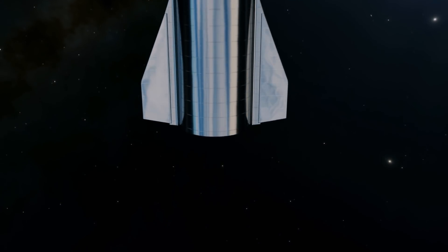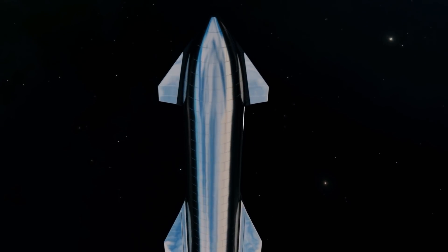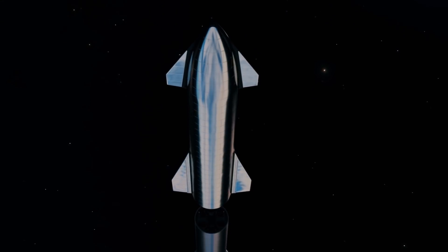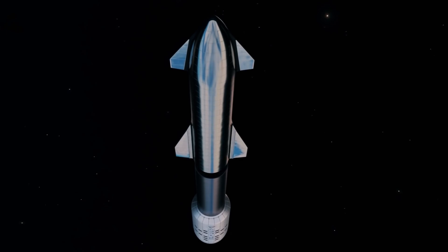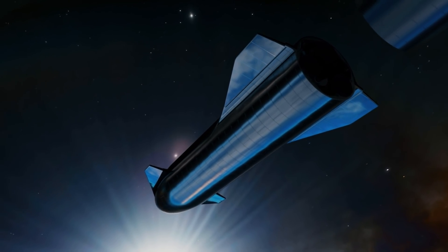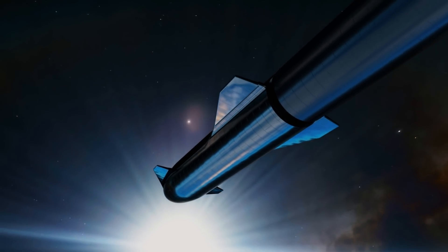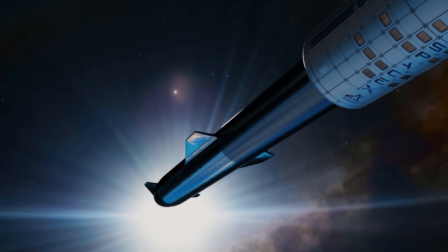Since Starship is a fully reusable launch vehicle, the Starship tanker launches could cost only on the order of a few million dollars. Aspirationally, Elon wants to bring that down to even 1 million US dollars — a sum which is regarded in the space launch industry as pocket change, considering that the cost of a single NASA Space Shuttle launch was 450 million dollars in 2011, and adjusted for inflation this would be significantly more.